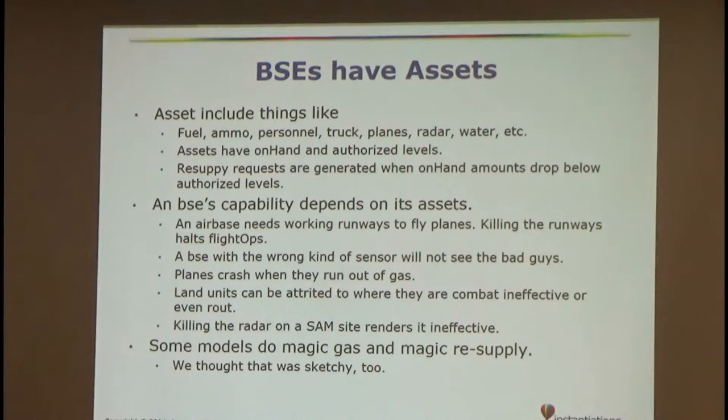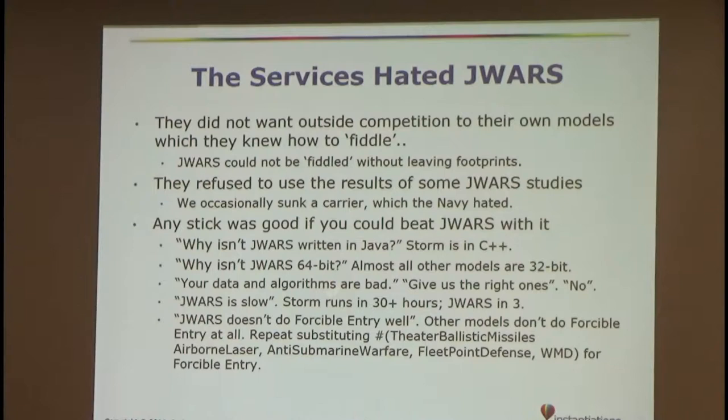The services hated J-WARS — they still hate J-WARS. It was basically competition to their own models, and they knew how to fiddle their own models. You couldn't cheat in J-WARS without leaving fingerprints. The Navy especially hated it because in some scenarios we sank a carrier — they did not want to hear that. It was the result of the scenario: they sailed into harm's way and got the crap blown out of them. These were the sticks they used to beat J-WARS with, things like 'why isn't it in Java?' It ran much faster than other models — one competitor was completely text-based and took 30 hours for one run; J-WARS would do 30 runs in about three hours.